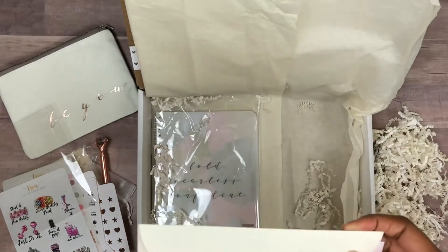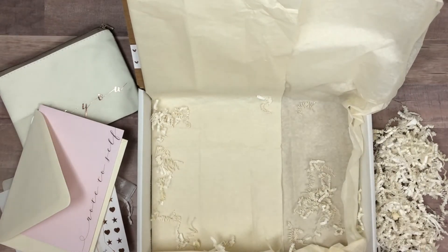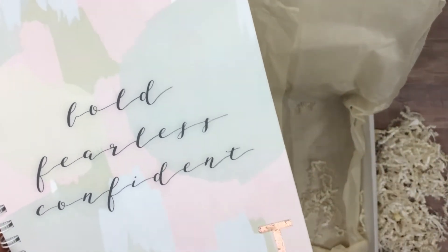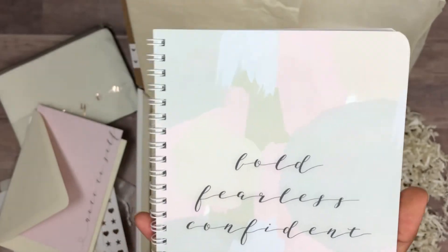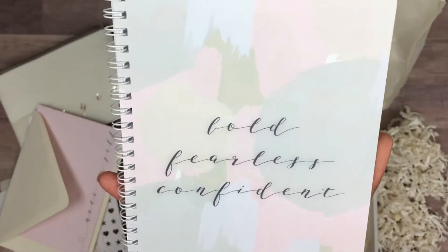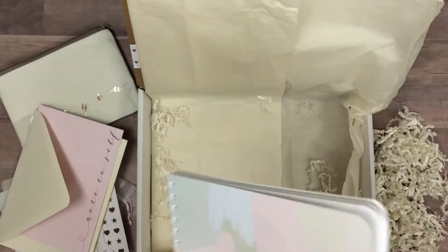The last item in the box is a journal. I'm covering part of it because I personalized my own copy — you can add a foil initial or something — but the journal comes plain on the front with 'Bold, Fearless, Confident,' which is the mantra of the BU box and the BU Always collection coming out very soon. Inside are lined pages and it's a really cute small journal you can tuck inside your bag.